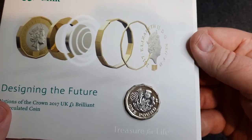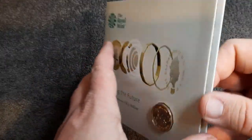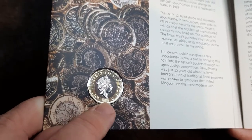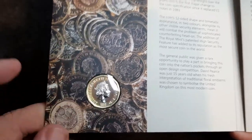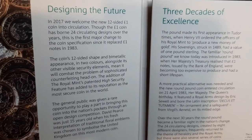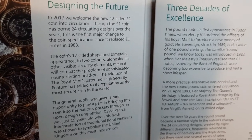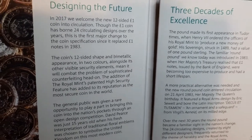I'll have a better look at the coin without the package. Let's get this booklet open. In 2017, we welcome the new 12-sided one pound coin in circulation. Though the one pound coin has borne 24 circulated designs over the years, this is the first major change to the coin specification since it replaced one pound notes in 1983.